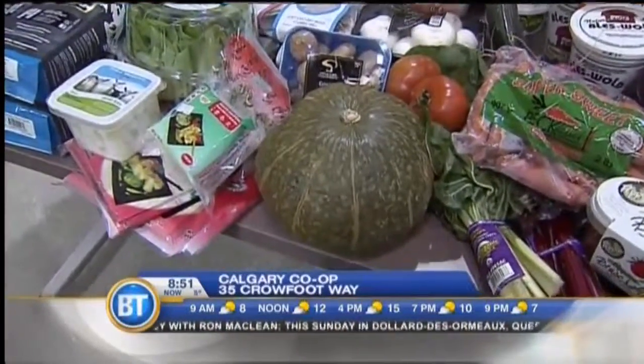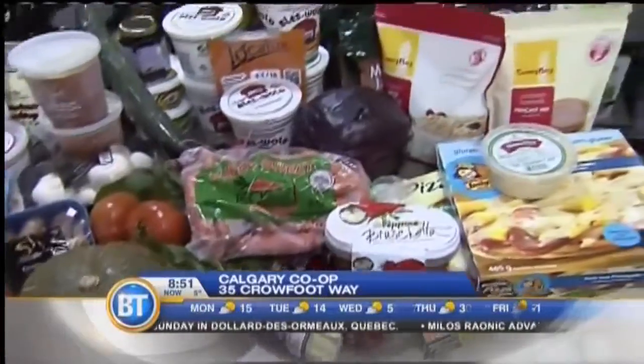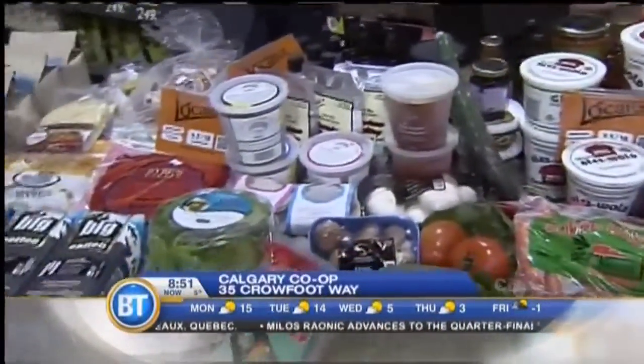Stuff like that is grown all within a couple hours of the city. That's the amazing thing about Localize — it really does open up your eyes to see what is available in local stores. And Ron, with Calgary Co-op, that's incredible. This is just a small sample of the localized products right here. We carry over 1,000 items in our store, and we believe in supporting local growers and local producers.